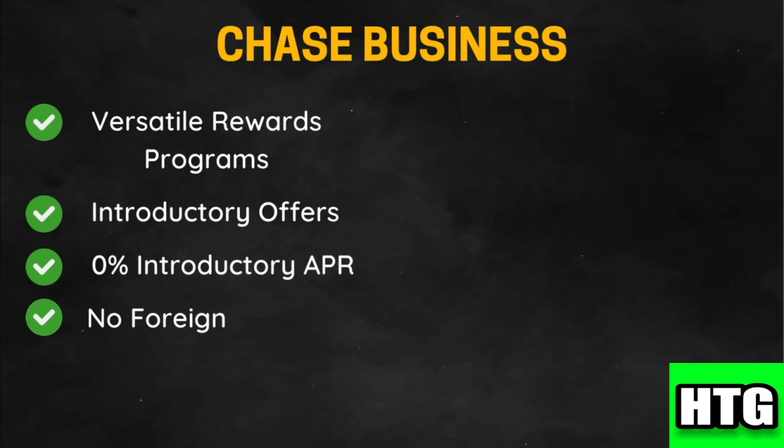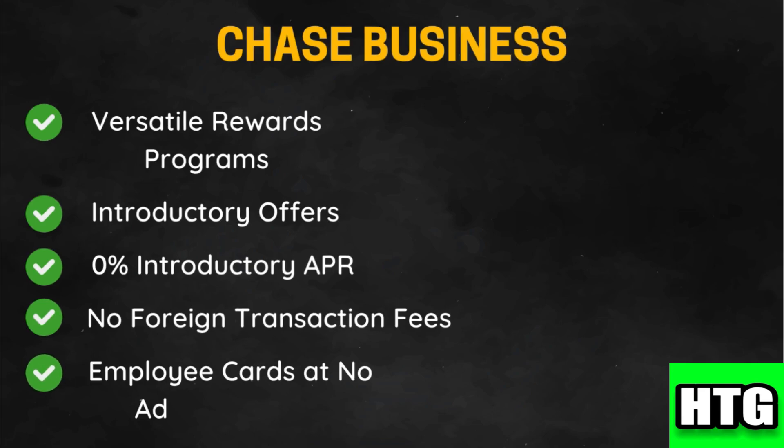Some cards, like the Ink Business Preferred, do not charge foreign transaction fees, making them ideal for international business travel. Chase also allows for additional employee cards at no extra cost, simplifying expense management.